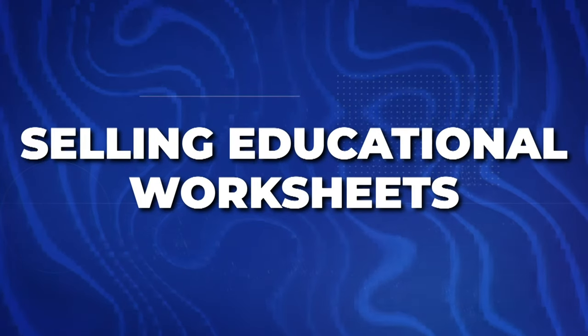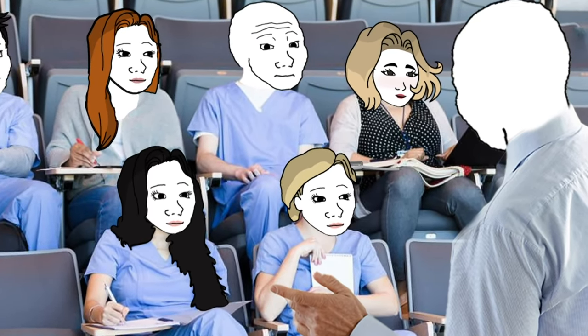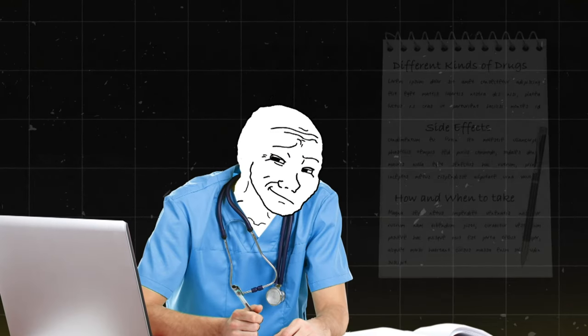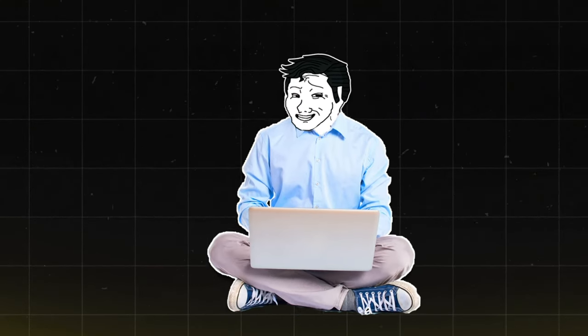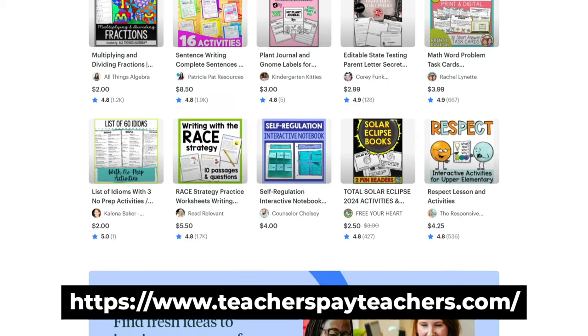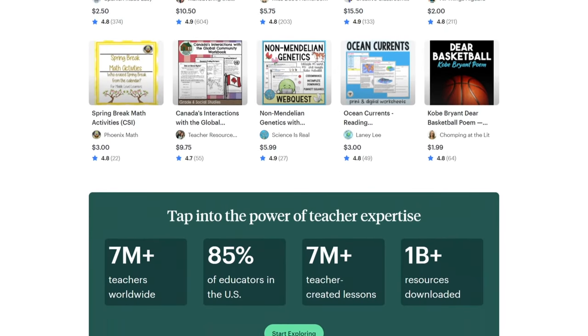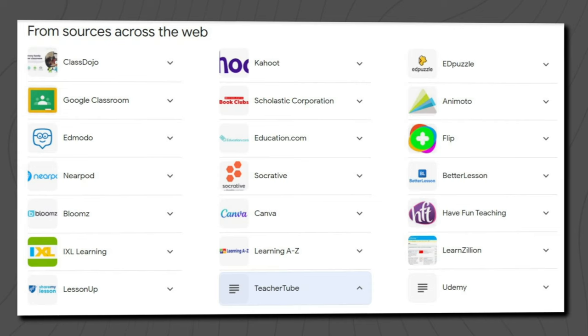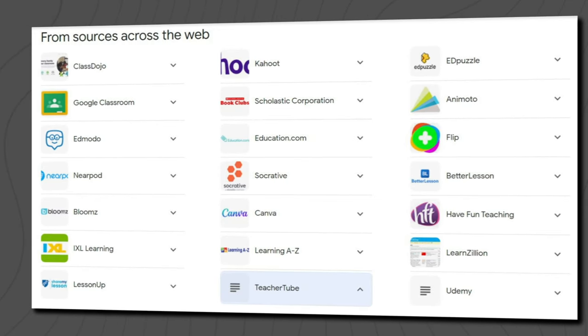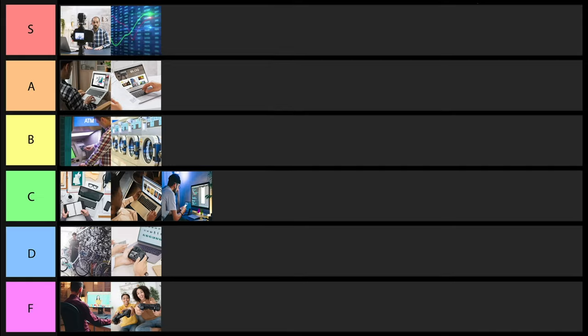Next is selling educational worksheets. You could create notes — say you went through nursing school — covering the important points students really need to know, like different drugs, and sell them on a platform like Etsy, Shopify, or Teachers Pay Teachers. Teachers Pay Teachers pays more upfront but has lower income potential; Etsy and Shopify have higher potential but require more marketing effort. I'm going to give this one a B tier ranking.